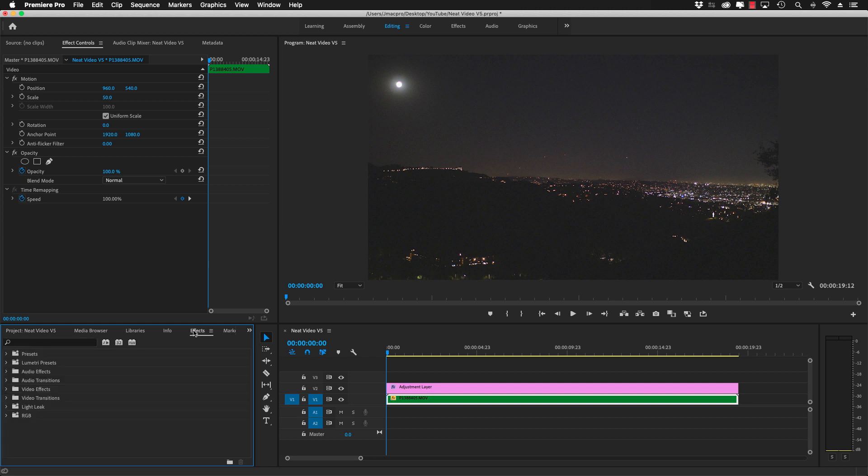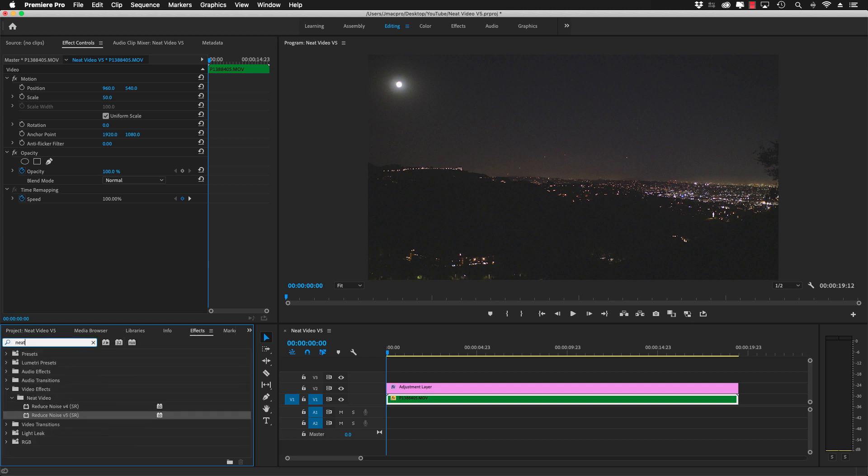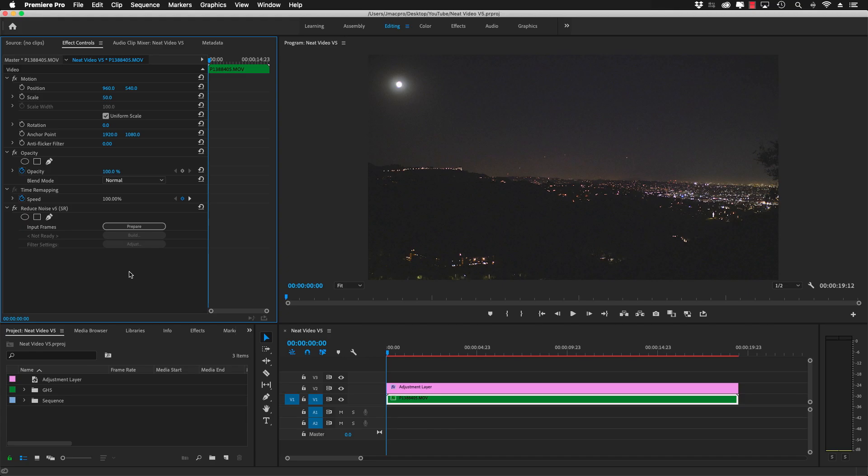Now it's time to apply Neat Video version 5. Just like Film Convert, we'll go into effects, type in Neat Video, then drag and drop on your clip. Right here we can see Neat Video has been applied, but we've got a few more steps to go. This is going to be a simple straightforward breakdown. I don't want to overcomplicate the process for someone looking to purchase Neat Video — I want to show you what you can accomplish in just a few simple steps.